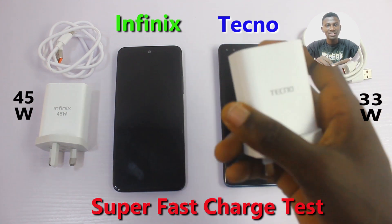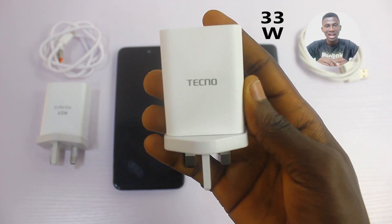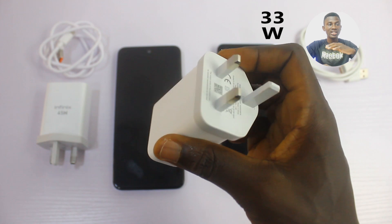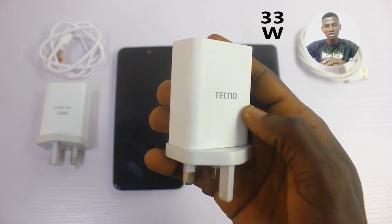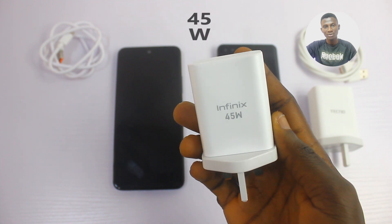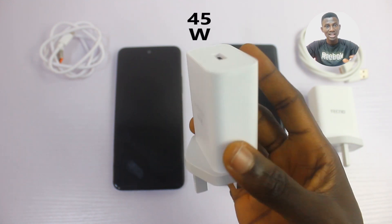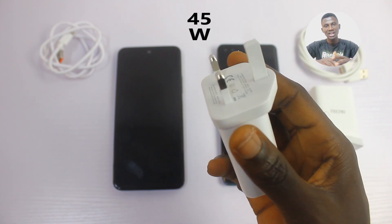I have the Tecno charging brick here — it is 30W fast charge, and it powers the Tecno Phantom X and Tecno Camon. This is the fastest charging system made by Tecno this year 2021, 30W fast charge. And then on my left, I have the Infinix Zero X with 45W super fast charge — the highest produced by Infinix this year 2021.